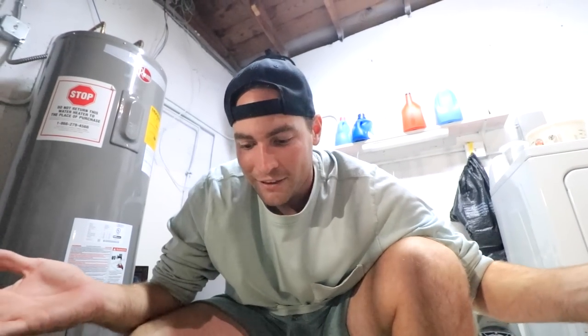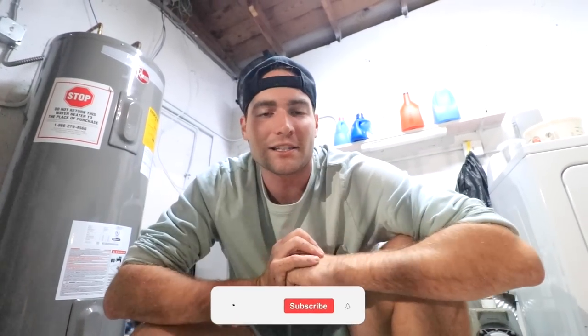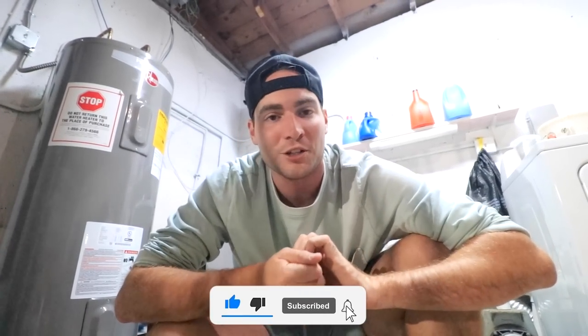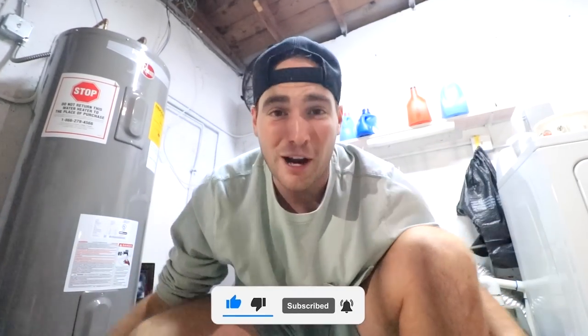I'm so happy we could help her out. Thank you guys for supporting the channel and keeping these dreams possible. If you guys like this video, smash that like button, hit that notification icon so you'll be notified when I post, subscribe to the channel to watch more animal crazy episodes, and I will see you guys in the next adventure. Peace.